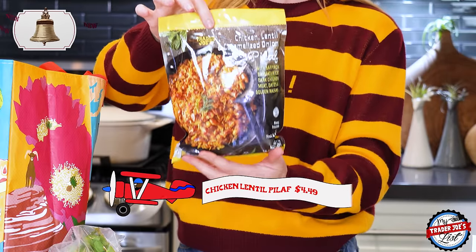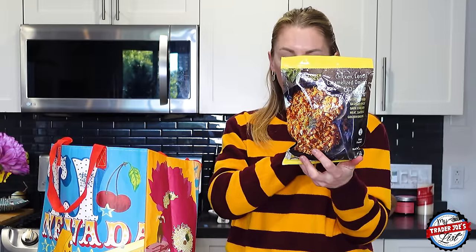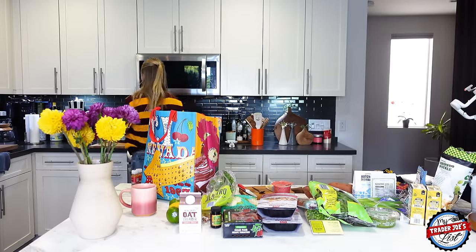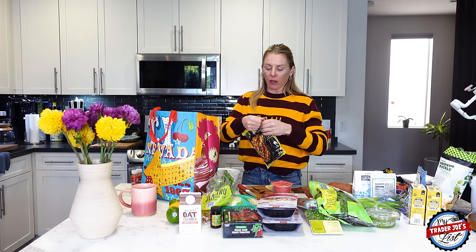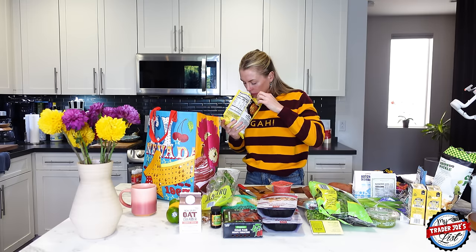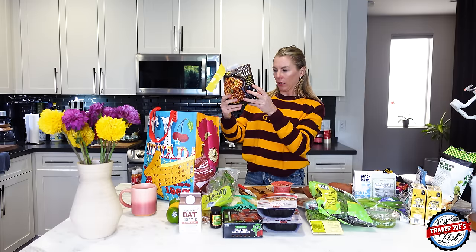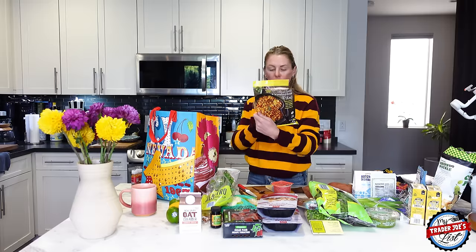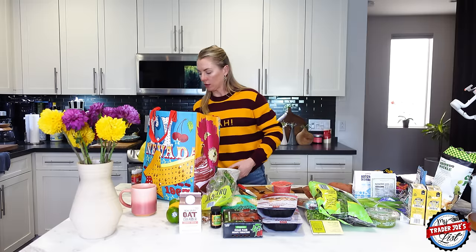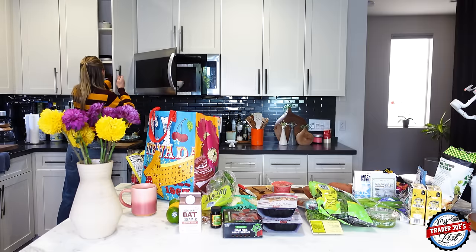We're going to heat up this new chicken lentil caramelized onion dish — I've seen mixed reviews on it. Empty contents of bag into a microwave-safe dish, cover, and heat on high for three minutes. You can definitely smell the onions, and also the cumin. There are golden dates and ground cinnamon in there too.